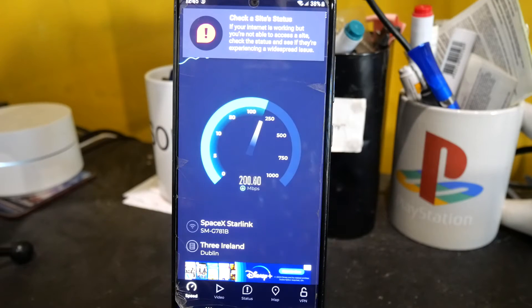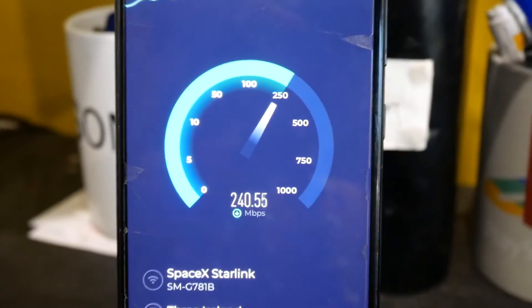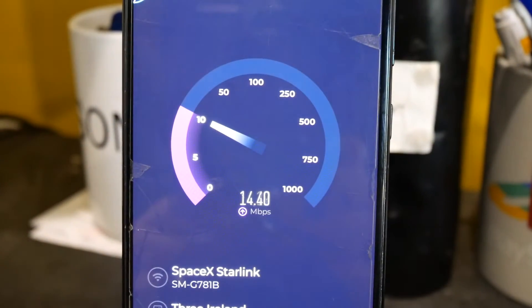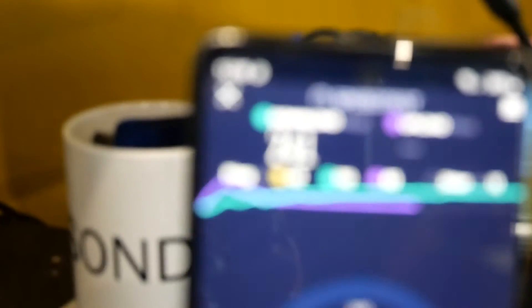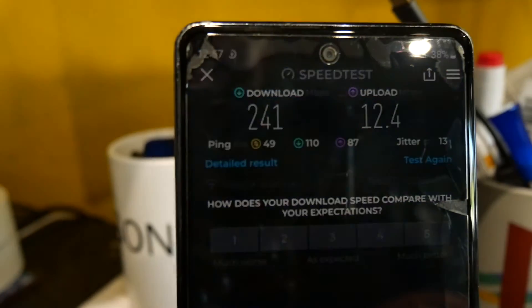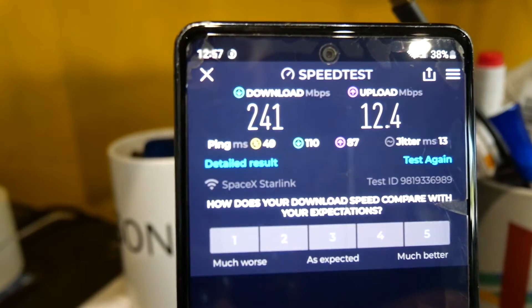So this is downstairs, two stories down from the attic. I'm getting 220, 223. It is worth noting the upload, which isn't really very much — it's not crazy bad, but it's nothing compared to fiber, of course. Ping is 49 — I don't know if you can see that. So we got 241 down, 12.4 up, and just underneath the 241 you'll see the ping or the latency — that's 49 currently.